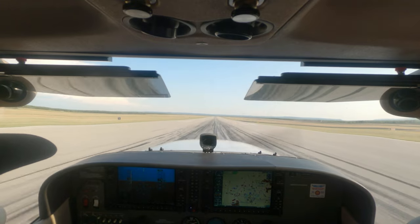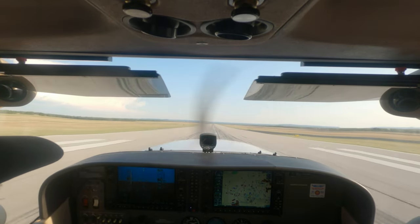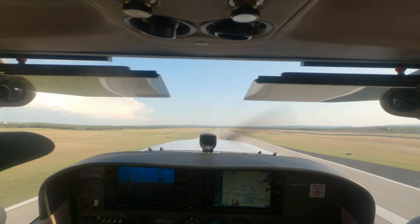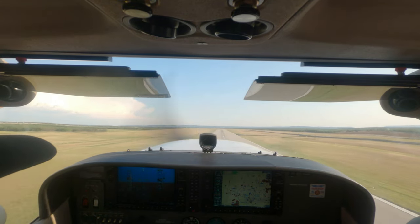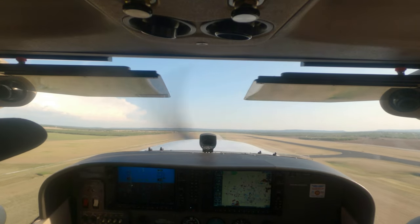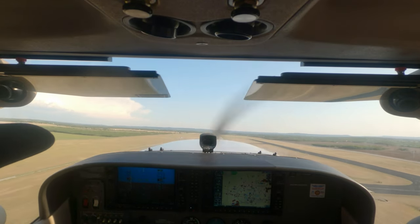Nice smooth rotation there, that was beautiful. Well done. Trust me, you may be a hard instructor but I'm even harder on myself. Good, that's the way we need it to be.